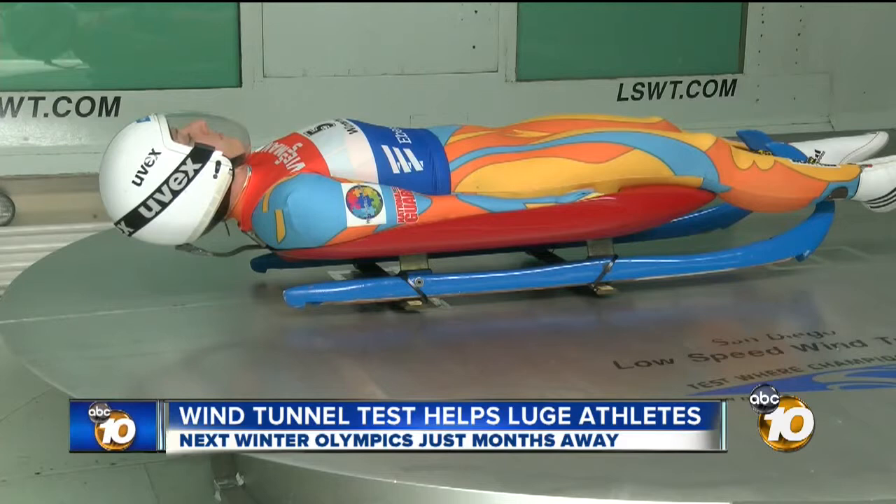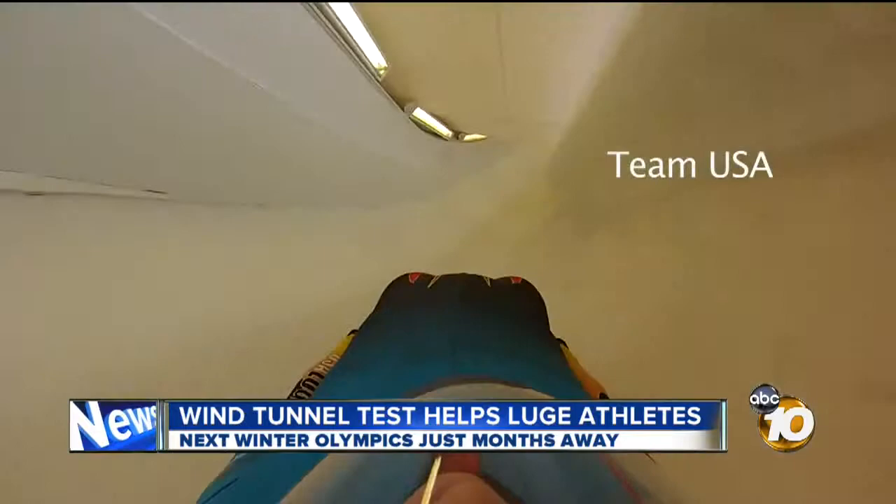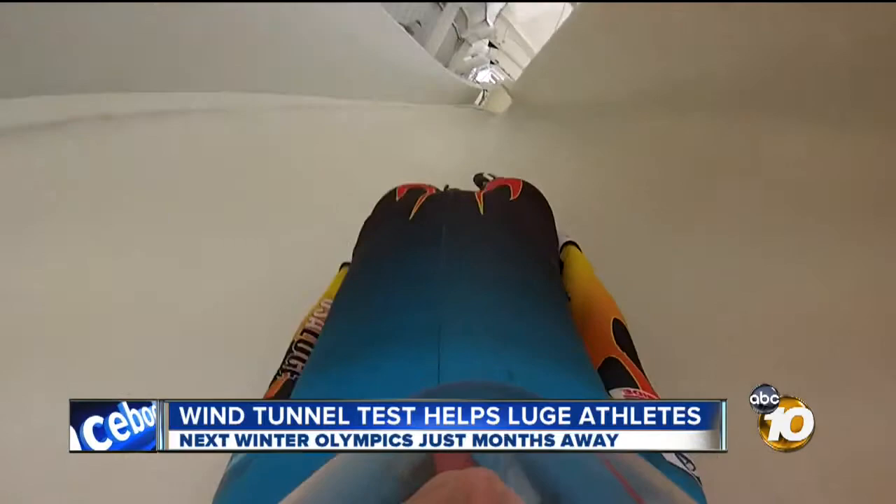It may not look like it, but Aaron Hamlin is traveling at more than 80 miles an hour, or at least simulating that in the Air and Space Museum's wind tunnel. On an actual Luge run, they're going faster than that. In this sport, it's not just seconds that count, but fractions of seconds. It's what Olympic coach and two-time medalist Mark Rame is tracking.